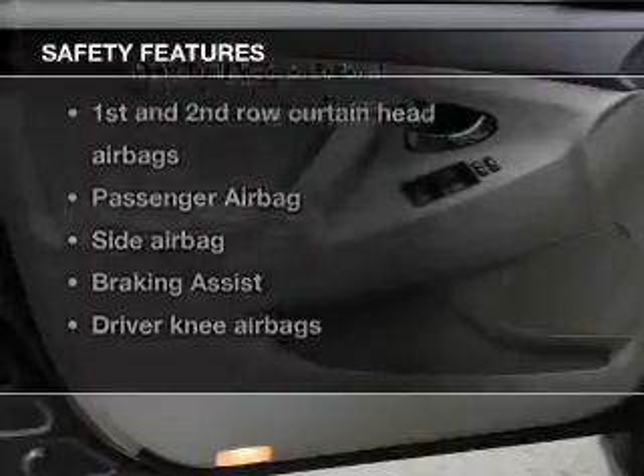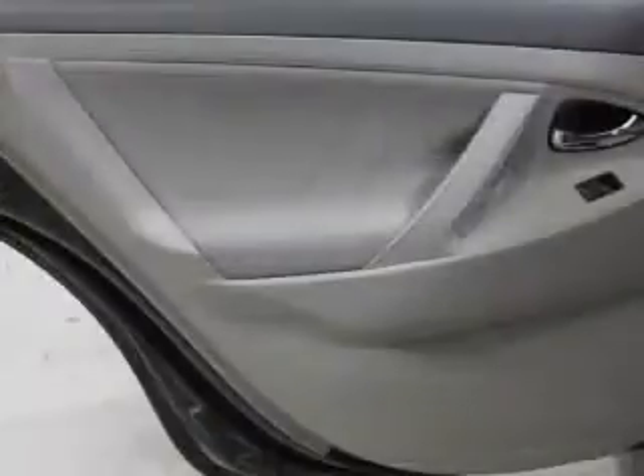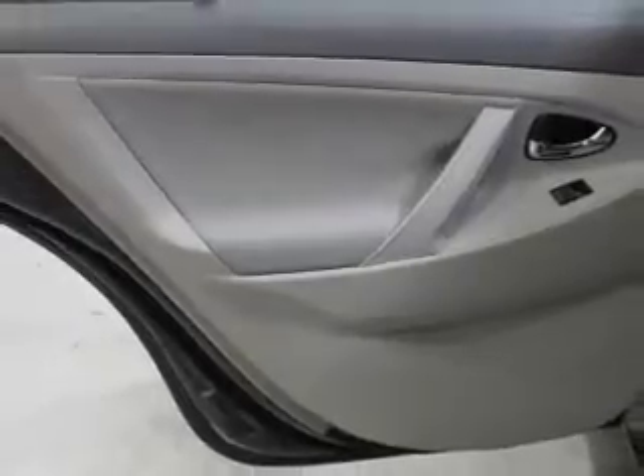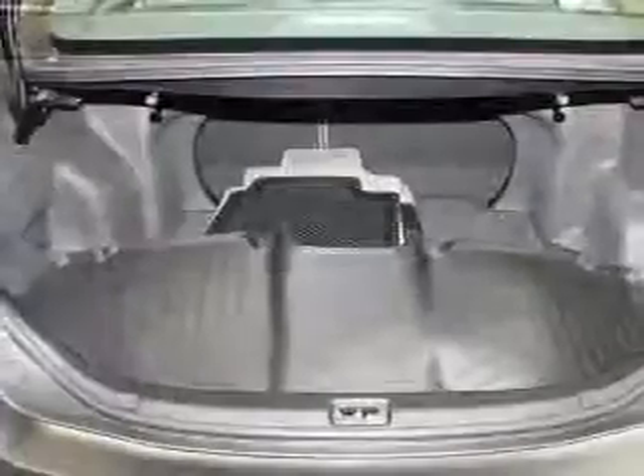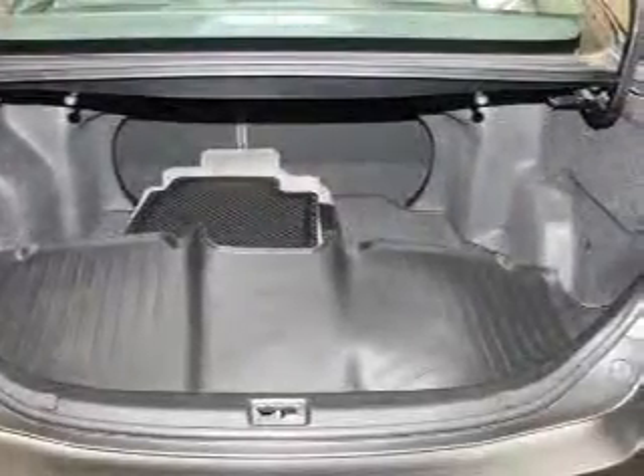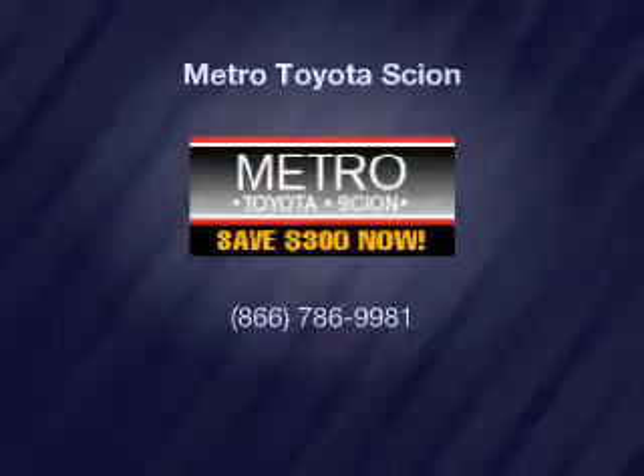And for your peace of mind, the following safety equipment is included: front ventilator disc brakes, curtain head airbags, passenger airbag, side airbag, daytime running lights, low tire pressure warning, and independent suspension. Call today to schedule a test drive.